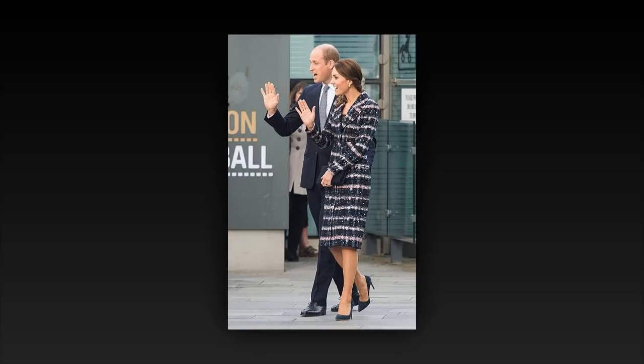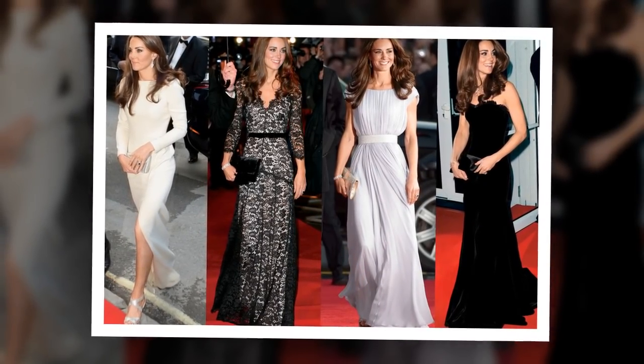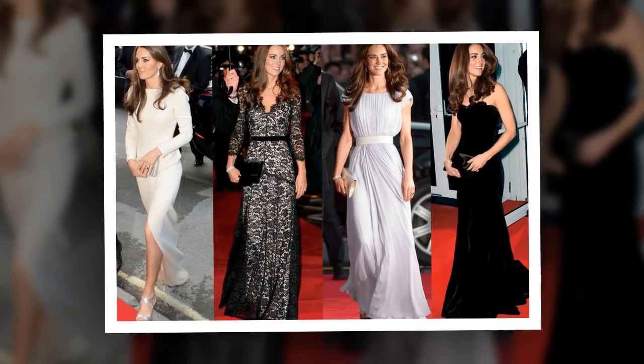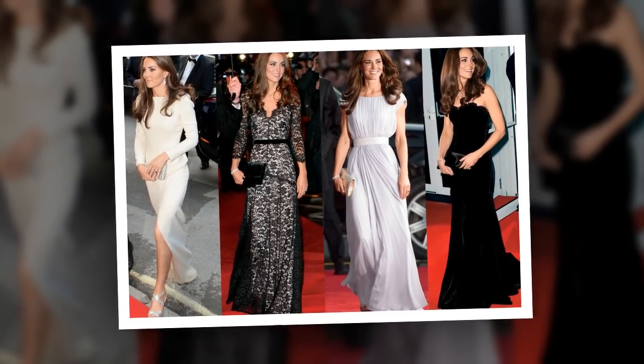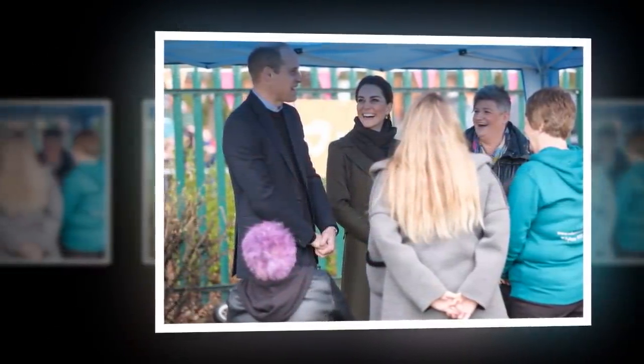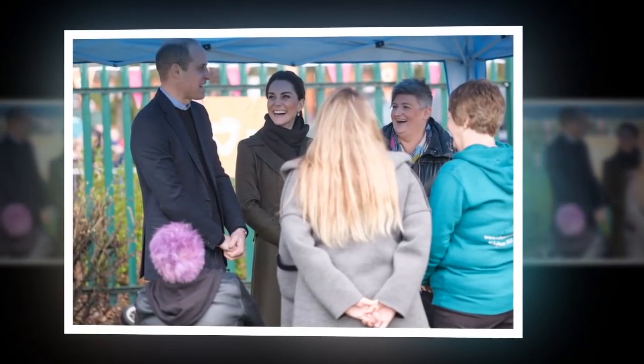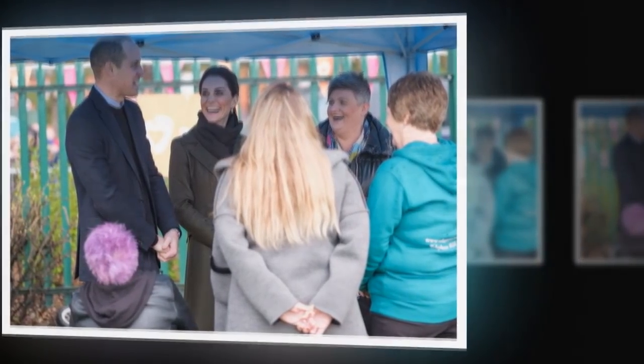Kensington Palace has shared unseen pictures of the Duchess of Cambridge tending to her Chelsea Flower Show garden. With less than a week left until Kate unveils her garden design, it's time for the final touches to be made. Over the past few months, Kate, 37, has worked with the Royal Horticultural Society and Davis White to produce the plot for the annual gardening event. Today, Kensington Palace's official Twitter account shared previously unseen pictures of the mother of three.